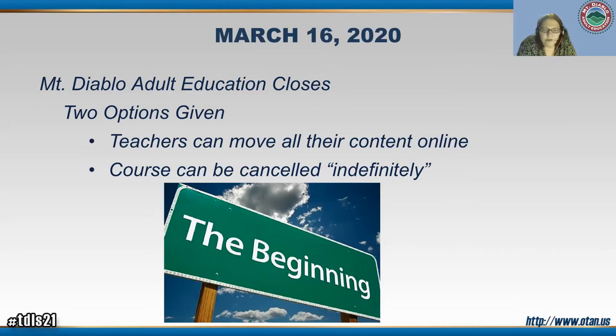For a lot of our programs, it made sense to cancel because they had just started within the past week or two — the EMT, office professional, and CNA programs had just started, so they chose to cancel. But surgical technology and dental assistant had been running for several months and were in the middle of their programs. The dental assistant teachers had never taught online before, and we didn't have any technology in place.